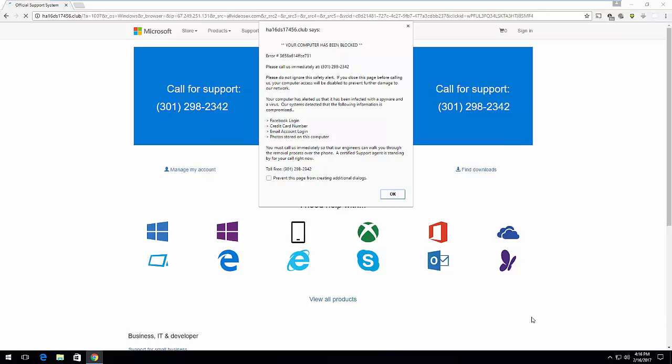Thank you for calling support, my name is Jordan, how may I help you? Well, it seems you blocked my computer and it said to call this number, but I don't know why you blocked it. Sir, can you please tell me the exact message you see so I can help you? It says your computer has been blocked, error number 3658-A614-FFCE-731, and to call you immediately, don't ignore this alert.